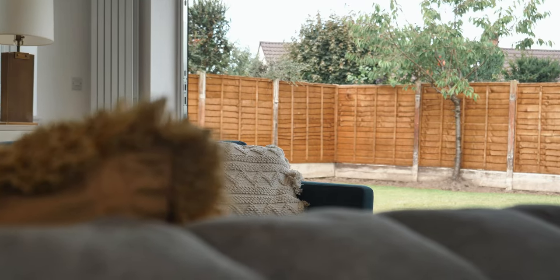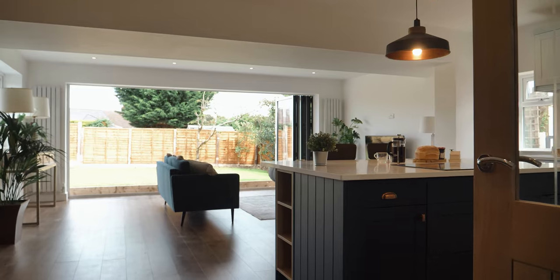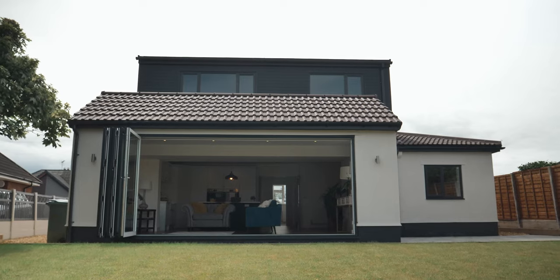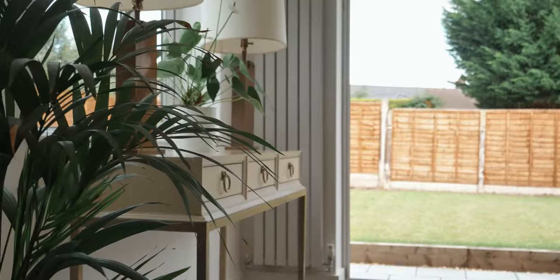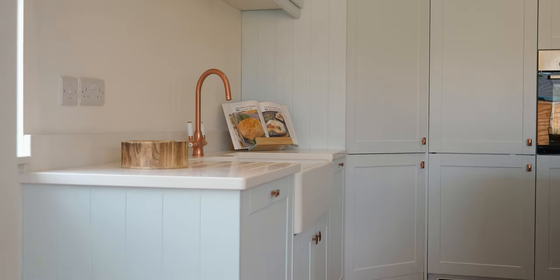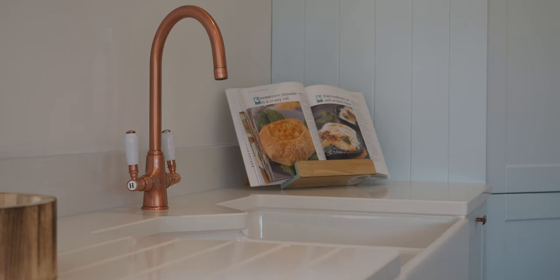The kitchen is the heart of any good home and this one truly is exceptional. You've got a stunning open-plan kitchen family room with sliding bifold doors taking you outside — perfect for those summer evenings and entertaining on warm days. This property has been exceptionally renovated to the highest possible standards.